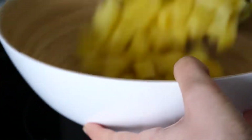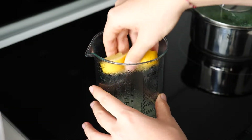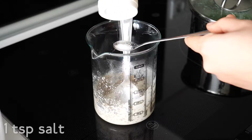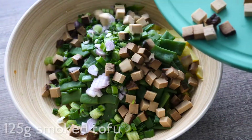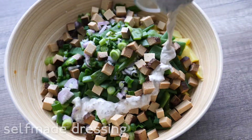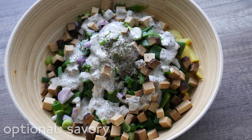Put your potatoes in a big bowl and let them cool down. In the meantime, prepare the dressing. Take a finger-sized slice of lemon and squeeze it out. Now add tahini, salt and pepper. Pour the finished beans in the big bowl. Add onion and spring onion as well. Add your cubed smoked tofu onto it and finish it all off with the dressing topping, and optionally garlic powder and savory.